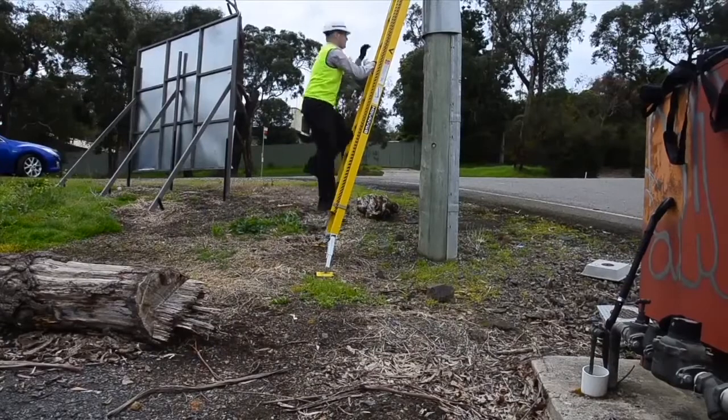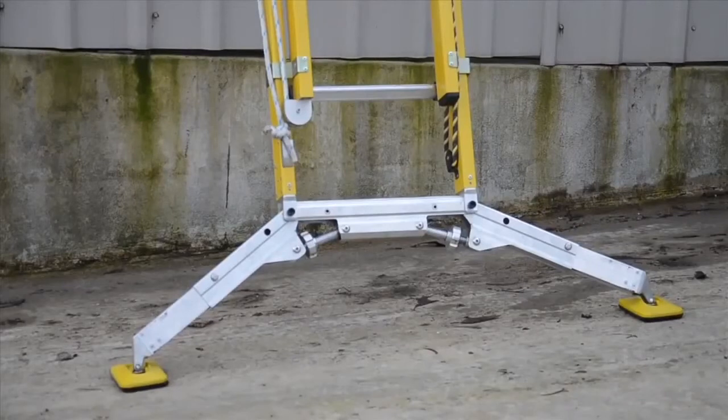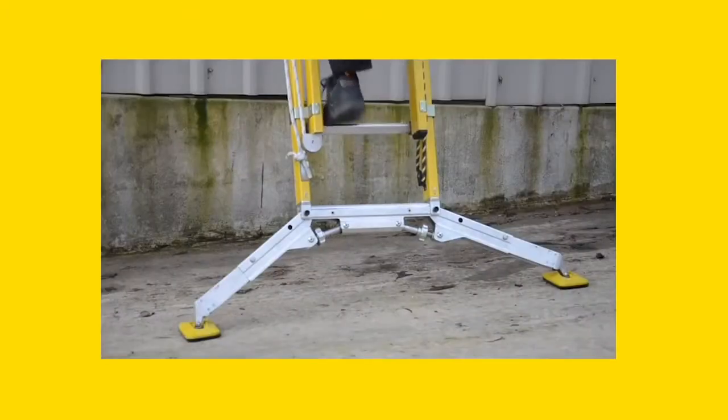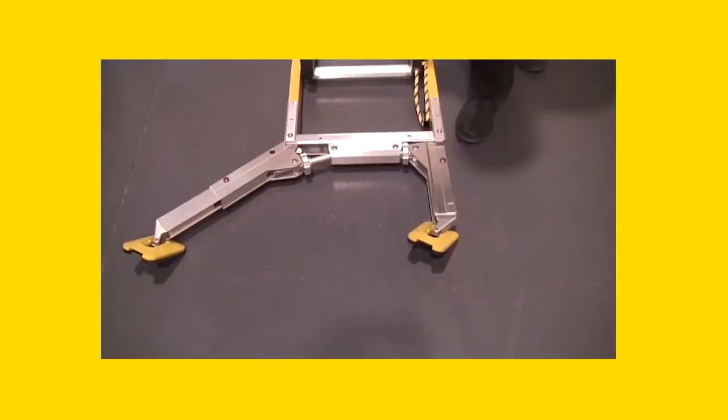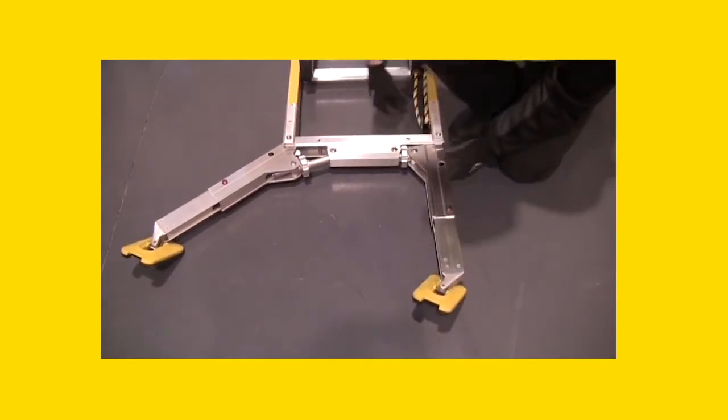Brannock has engineered a solution that greatly reduces the number of incidents off ladders by providing a base that is up to three times the ladder footprint. The new Brannock Terrain Master provides unparalleled stability, triples the ladder base or footing, and eliminates lateral twisting of the ladder.